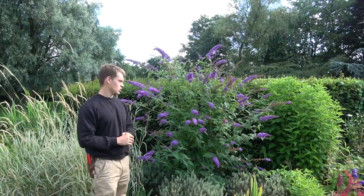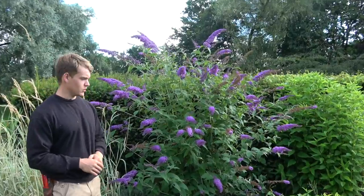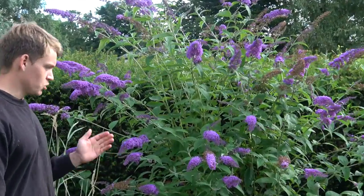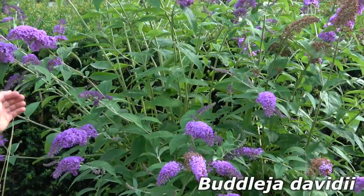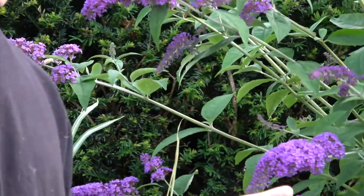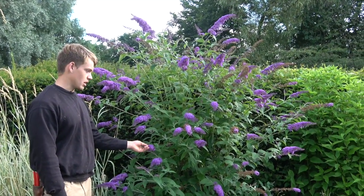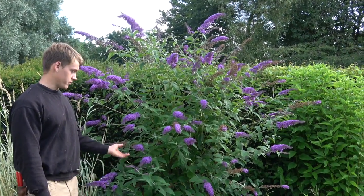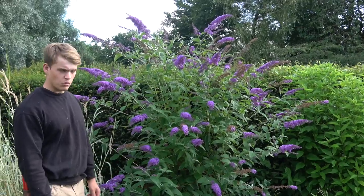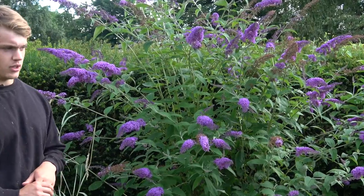We thought it would be good to do a little segment on encouraging butterflies in your garden and looking after them, and that's why we're next to Buddleia davidii — as you can see here, some great flowers on it. It's got a nice scent and it's called the butterfly bush because it's one of the best plants or shrubs in your garden for helping butterflies, but there are key points you need to recognise when planting for pollinators, especially butterflies.